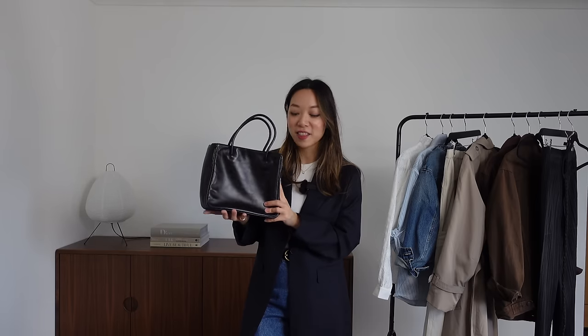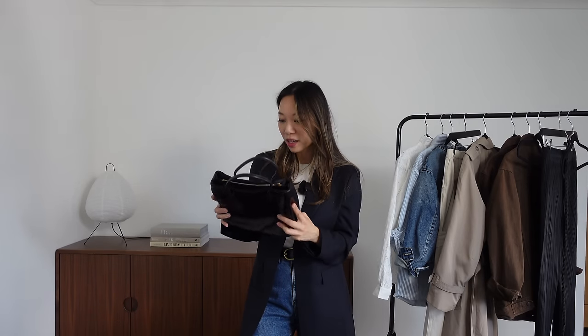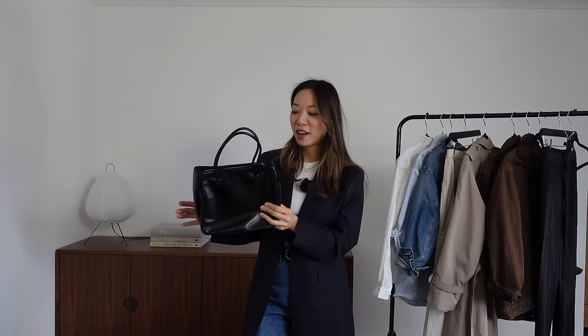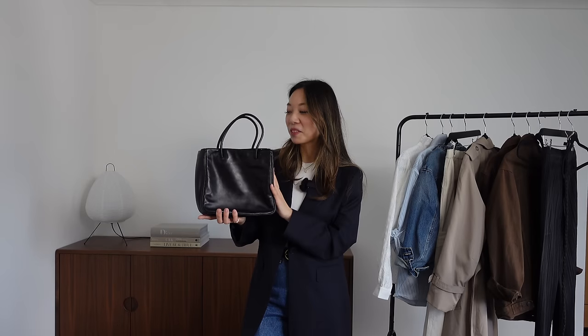I bought this from a shop in Tokyo called Vintage Q — or QOO, I think. The stock in there was just amazing; I could have spent hours in there. I was with my boyfriend and felt bad he was waiting, so I spent a fair amount of time looking at everything and trying a few things on. As soon as I saw this tucked away in a corner I kind of knew — that's going to be the bag.